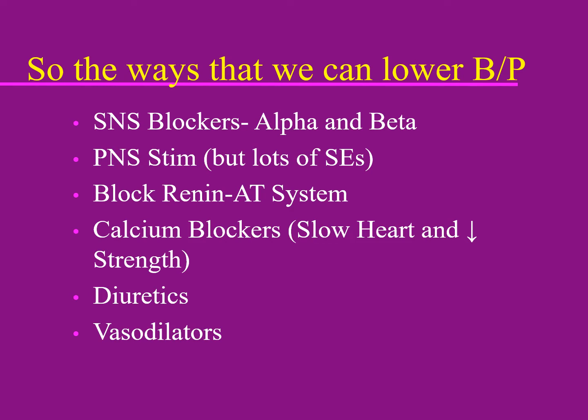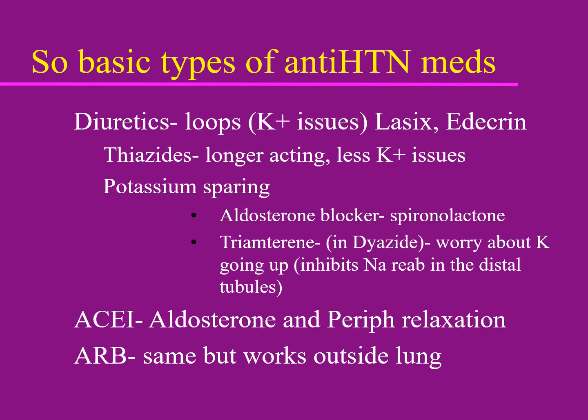Vasodilators — alpha blockers are one type of vasodilator, but there are others that work directly on blood vessels. We don't use these very often anymore because they tend to have more side effects. Returning to the core equation: blood pressure equals cardiac output times stroke volume times systemic vascular resistance. Diuretics, particularly thiazides, lower blood pressure by getting rid of fluid very effectively.